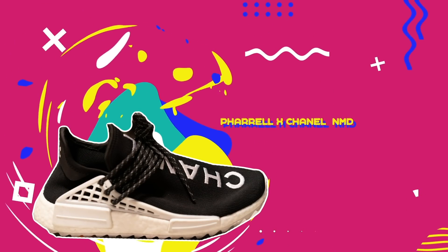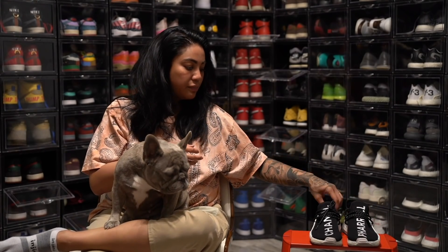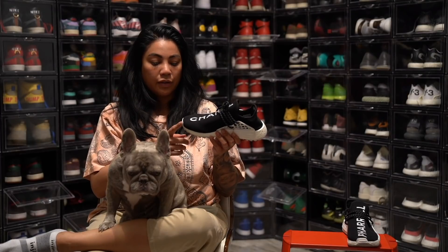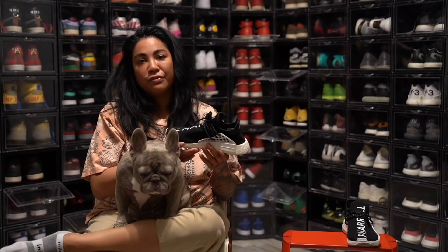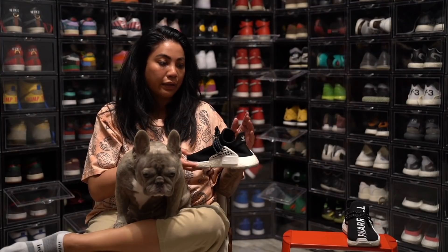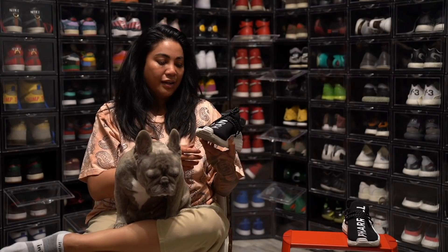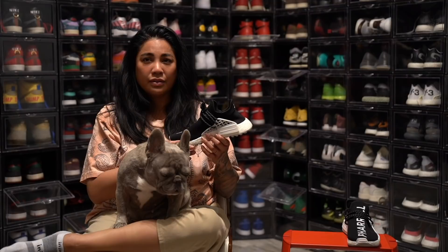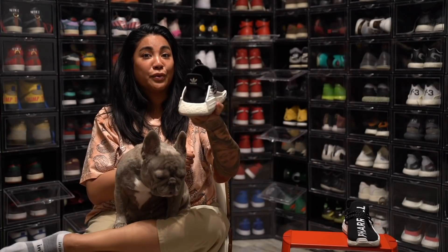Next up, the Chanel Human Races. I'm not even a huge Chanel gal, but I really like these because they're very simple — black and white and very comfortable. I got these in London when we were there for Sneaker Con. I actually begged Jay not to buy these because they were going for so much at the time. I was really nervous, but I think we paid something close to $12,000. I could be wrong, but it was a lot of money. I was super nervous but really happy that I got these, and Jay was really happy to get them for me.